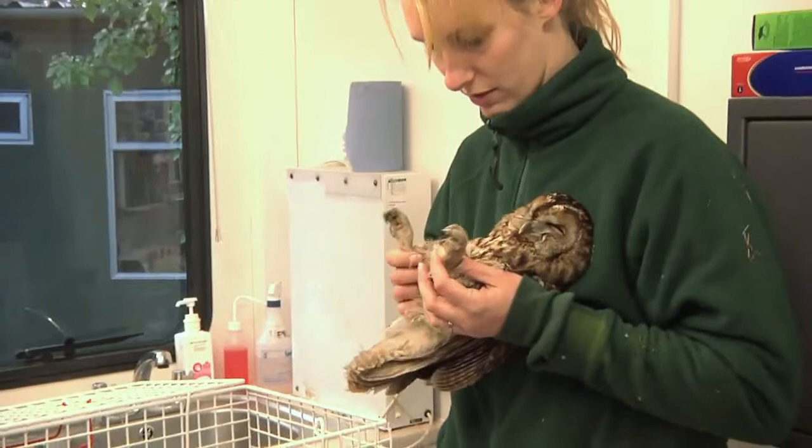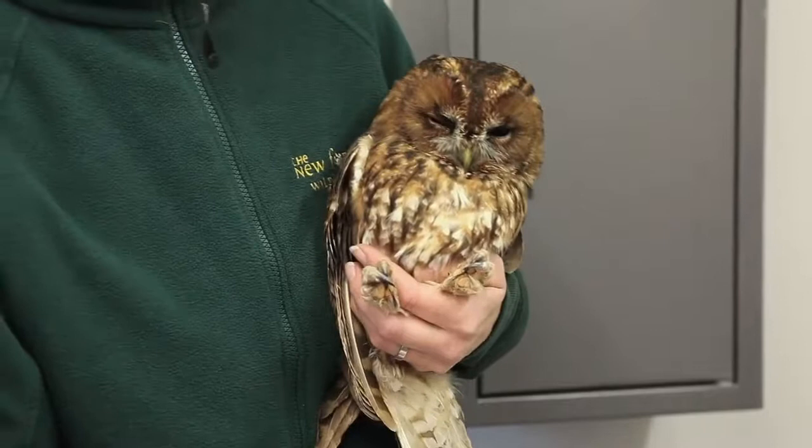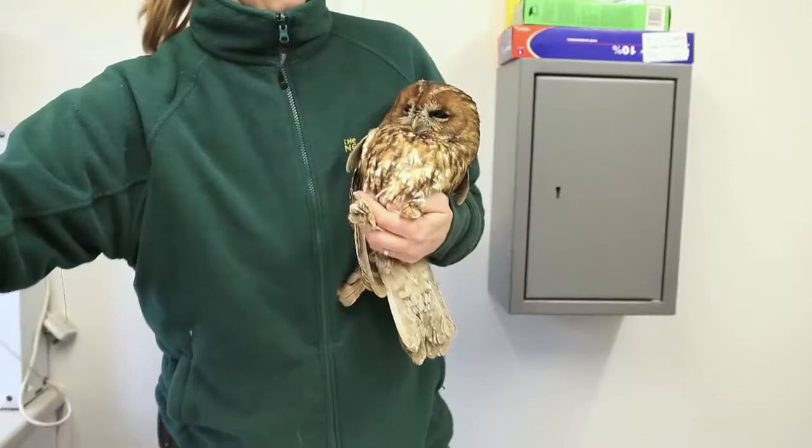He's just a bit lacklustre, he's not trying to grip or anything. I think he just needs some care and attention. We'll probably just keep him in a box overnight and feed him up.